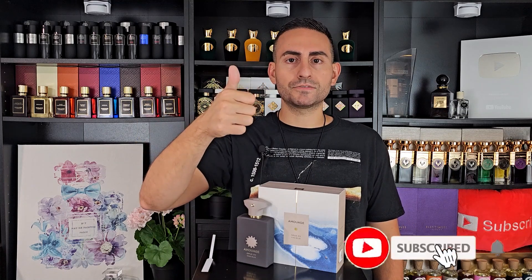Before I begin today's episode and give you my thoughts on the brand new fragrance by Amouage, Opus 15 King Blue — not in a blue bottle, but this fragrance does have some really interesting personalities to it — I do want to start by saying that if you're a fan of fragrance reviews, top tens, giveaways, and so on, please support the channel by subscribing, hit the bell, and give this video a thumbs up. It would really mean the world to me.